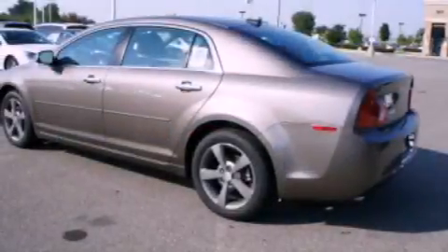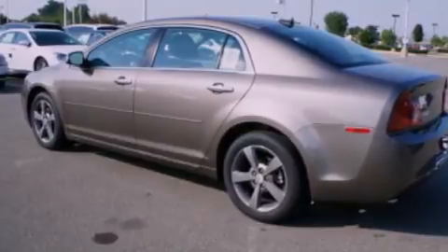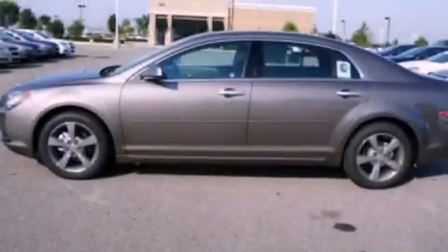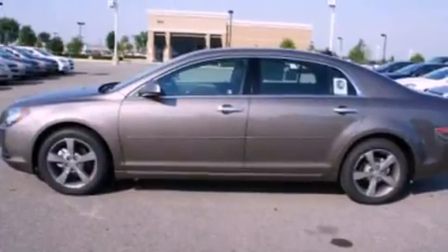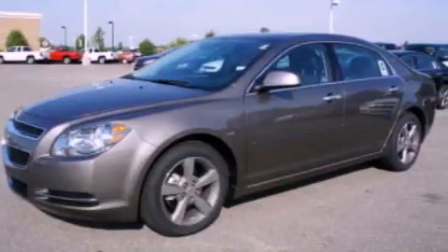Its top features include air conditioning, cruise control, full-power accessories, a multi-link rear suspension, a four-wheel independent suspension, aluminum wheels, and a security system.